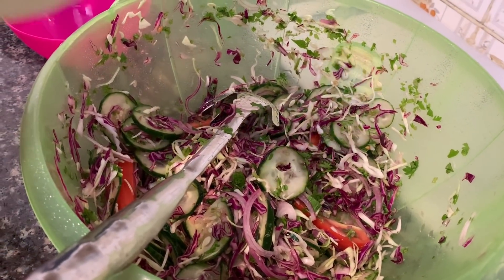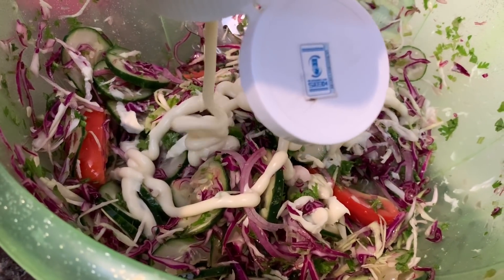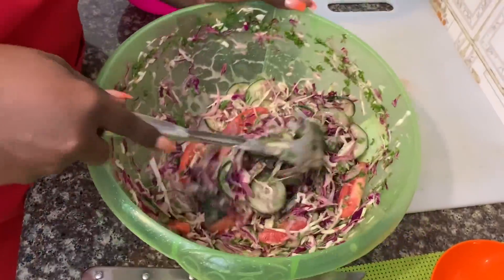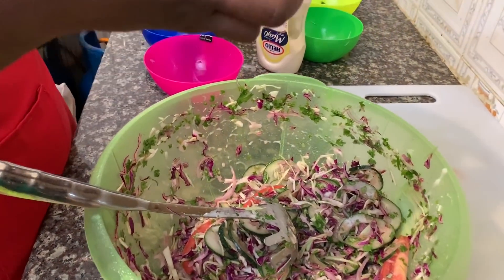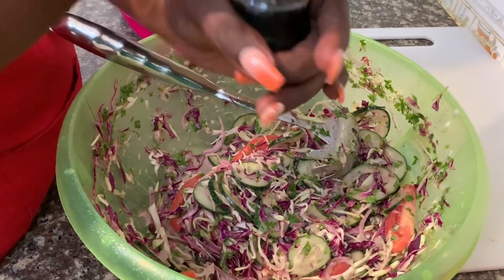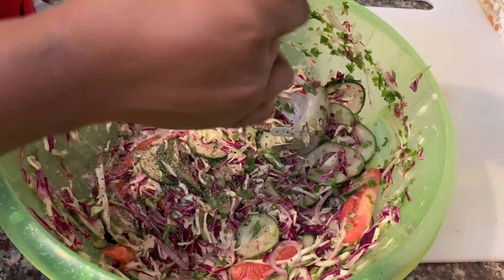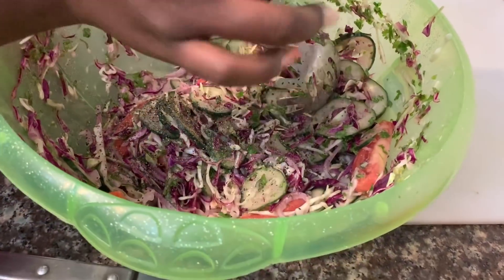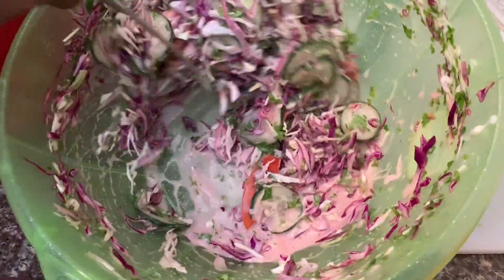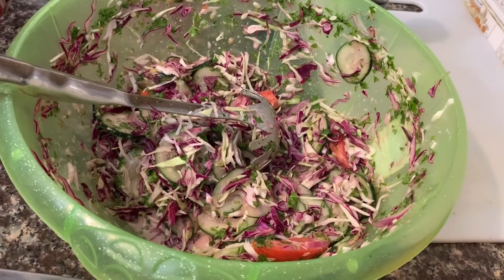At this stage I put in my mayo. How much mayo is however much you like. Now this is where we add black pepper — just a little of black pepper, grind it in.